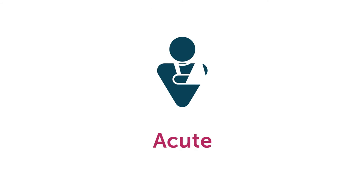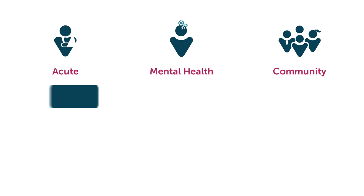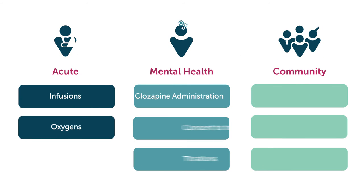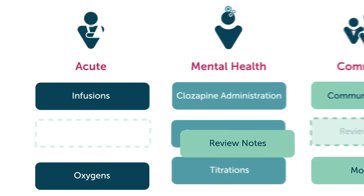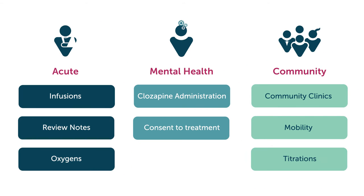With adaptable functions for acute, mental health and community, trusts can take advantage of specific features to support their needs. Local customisations also provide the flexibility to cope with the changing demands of the NHS.